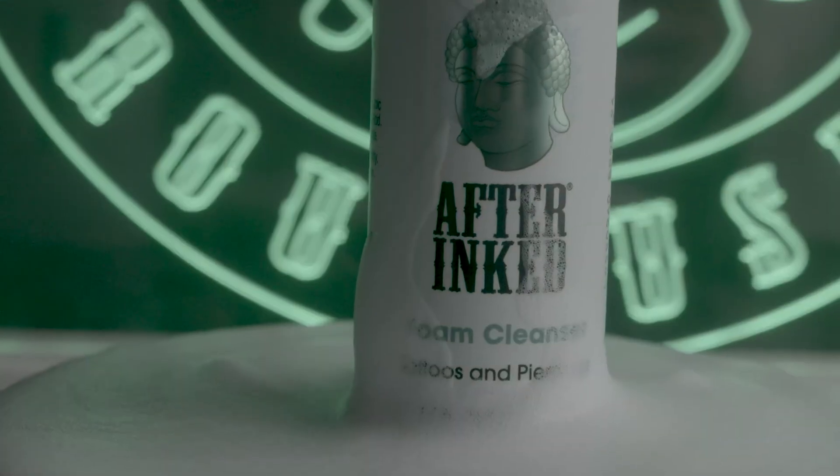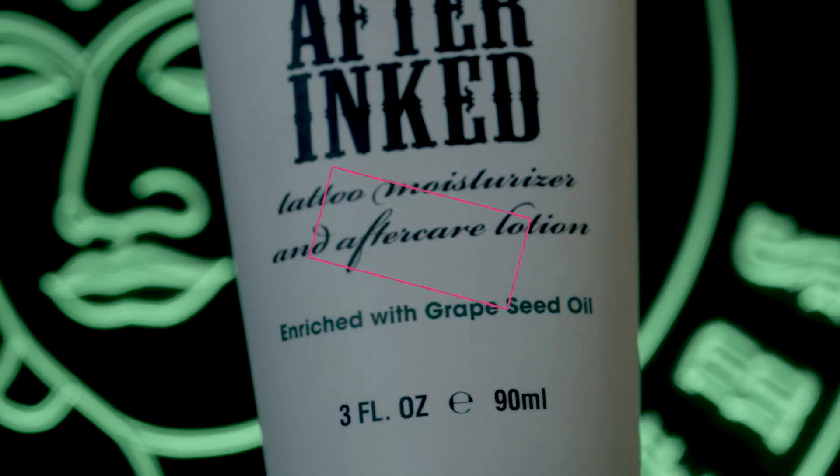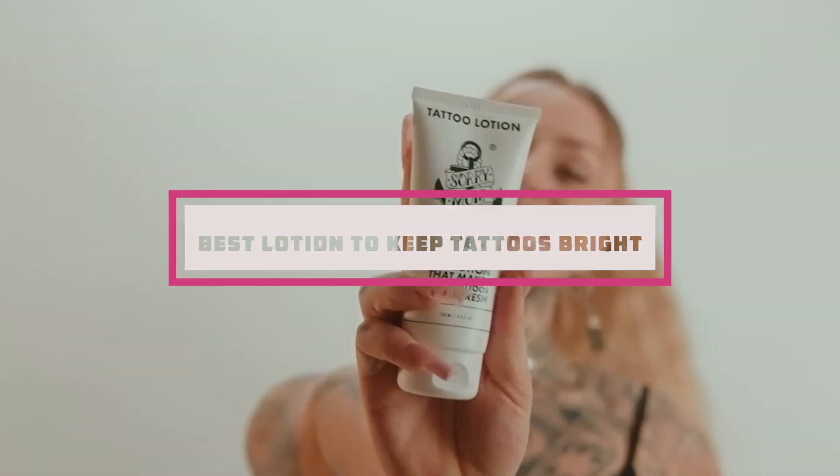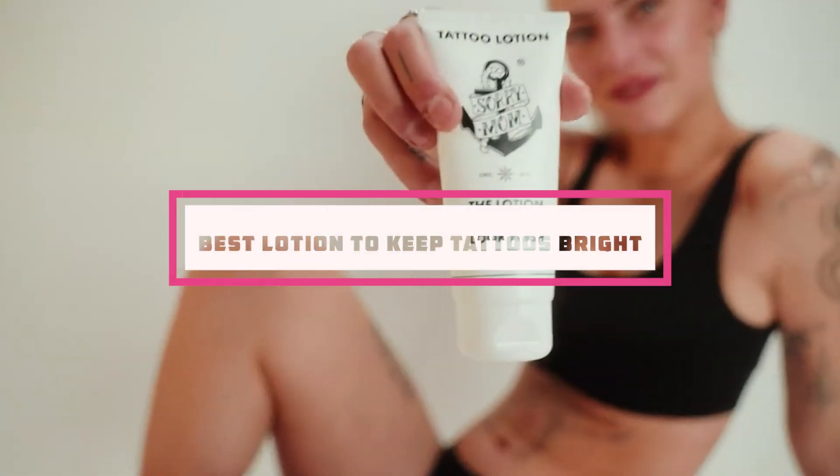Welcome to our channel. Are you looking to keep your tattoos vibrant and beautiful for years to come? Today, we unveil the ultimate solution: the best lotion meticulously designed to preserve your ink's brilliance.